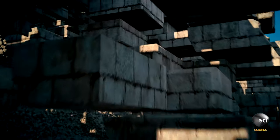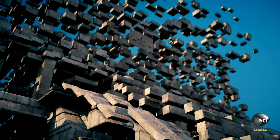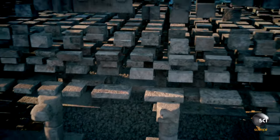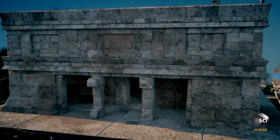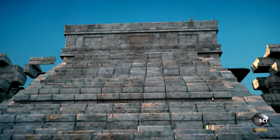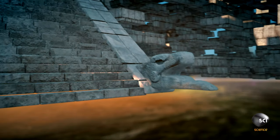Built from tens of thousands of limestone blocks, it towers 100 feet high — as tall as a 10-story building. At its peak, a sacred temple dedicated to the serpent god Kukulkan. On each side, steep steps that reflect the Maya calendar. And at the base, serpent heads linked to the equinox.